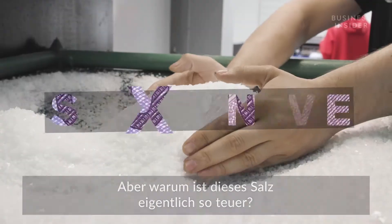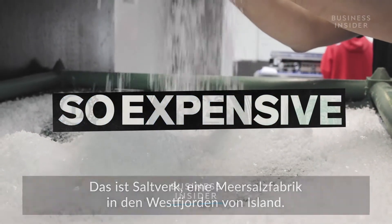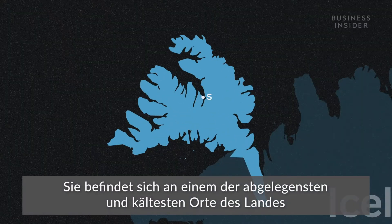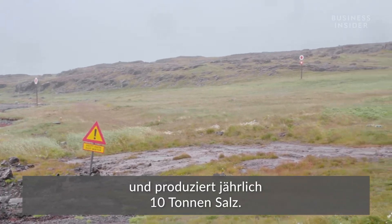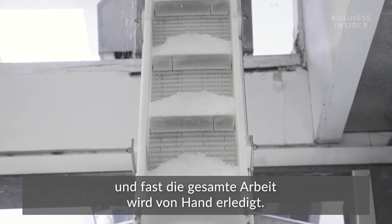This is Saltverk, a sea salt factory in the West Fjords of Iceland, housed in one of the most remote and coldest locations in the country. It produces 10 metric tons of salt each year, and the salt takes at least a week to make with almost all of the work done by hand.